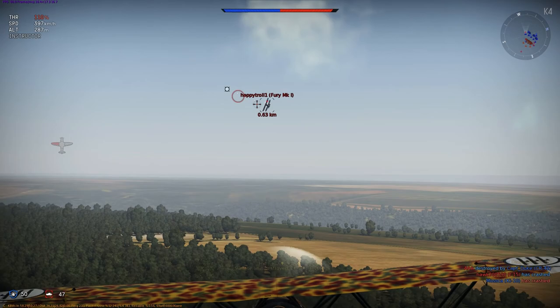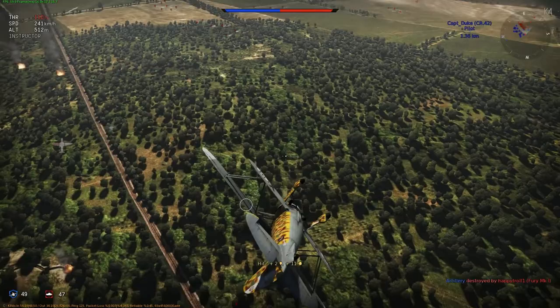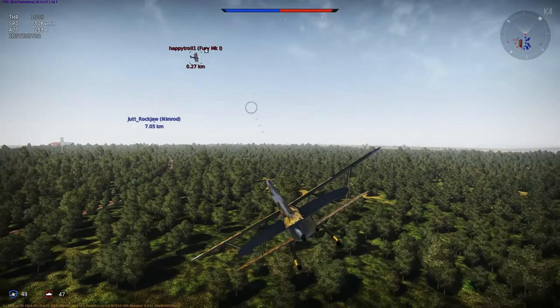When production was stopped in 1942, a total of 1,784 CR-42s had been built. By September 8th, 1943, when Italy surrendered to the Allies, only around 60 of the aircraft were in flying condition.